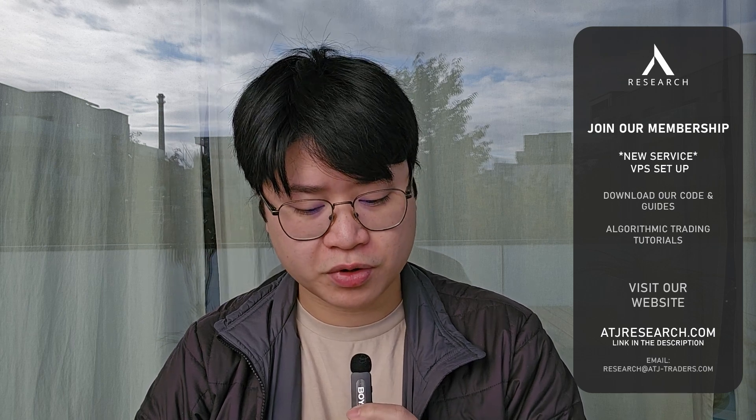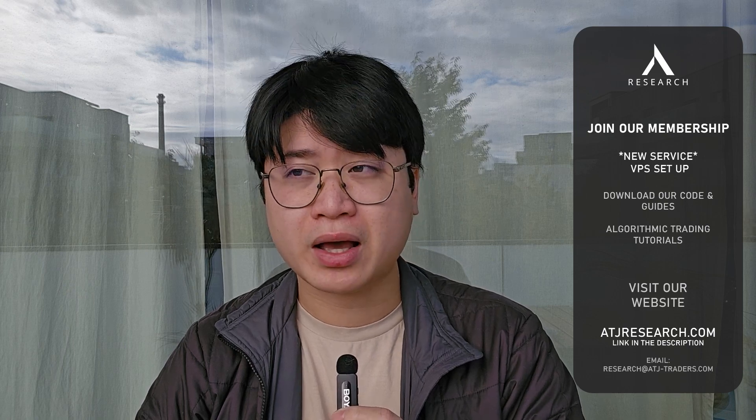There is also an extra service for our research members. If you're subscribed to our research membership, we will provide technical assistance for the setup on your VPS. If you're interested in that service, you can send me an email at research@atjtrace.com and we'll help you with setting up your virtual private server.